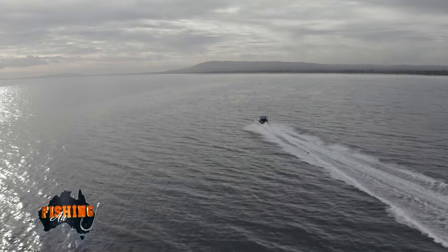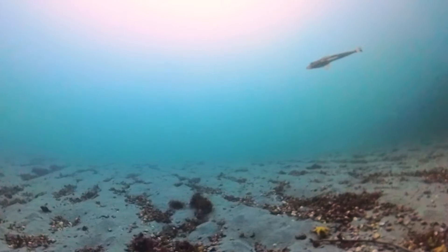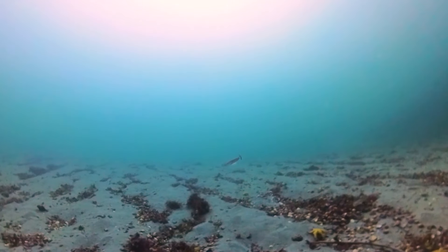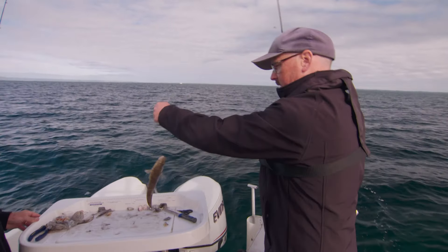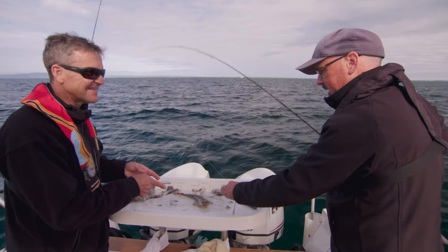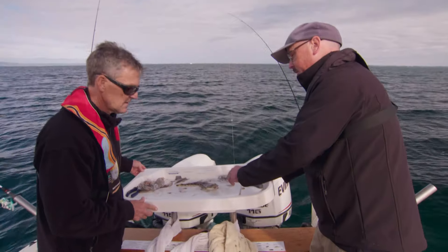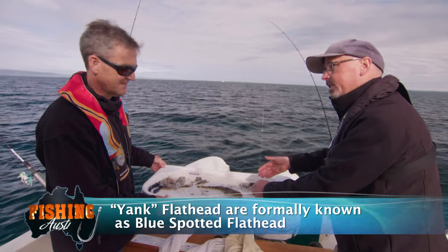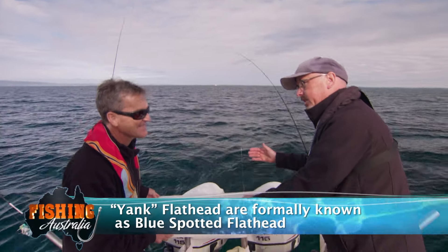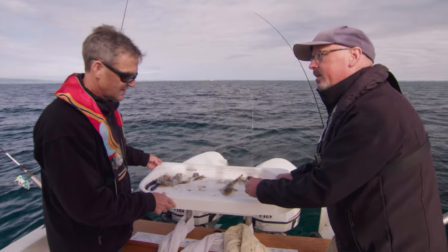We're fishing Port Phillip Bay for whiting and, as usual, the fish-based burley is attracting more than the target species. It's a flatty — not a whiting but still a very tasty fish. Everybody who fishes the bay has probably caught one of these. This is a sand flathead — great eating, and probably only bettered in terms of size by the yank flathead. The bay's got rock flathead, yank flathead and these sandies. These don't get much bigger than about 40 centimetres; the yank flathead get much bigger, several kilos. But that's a keeper.